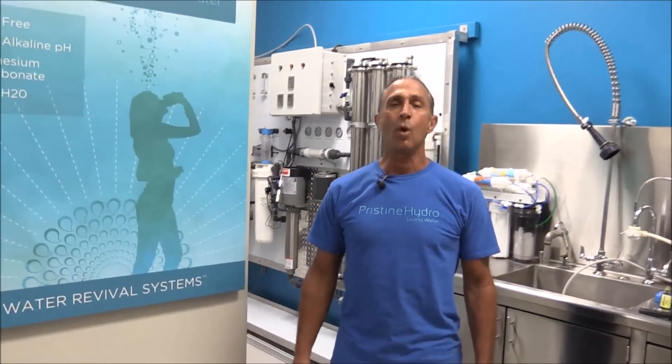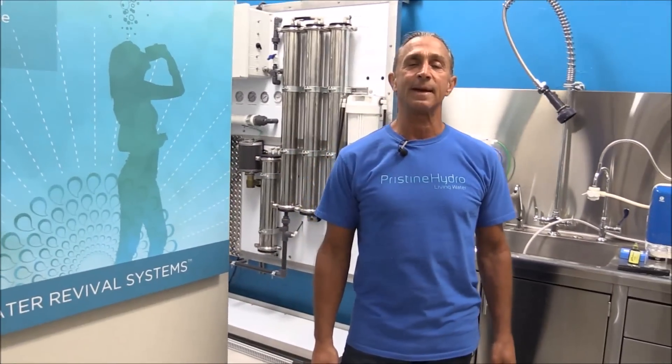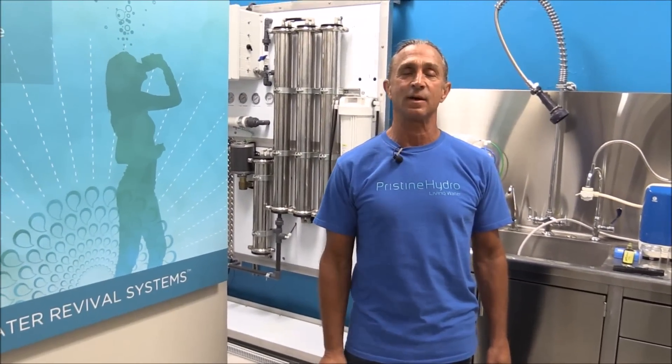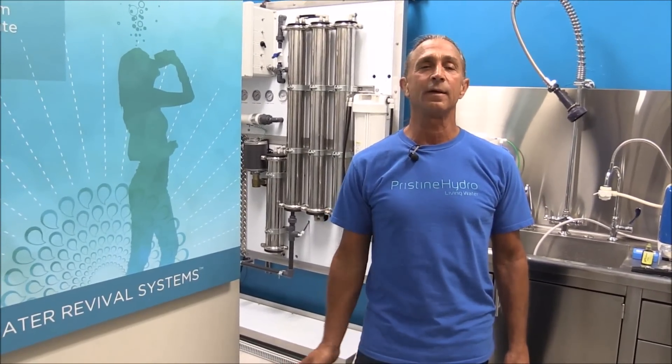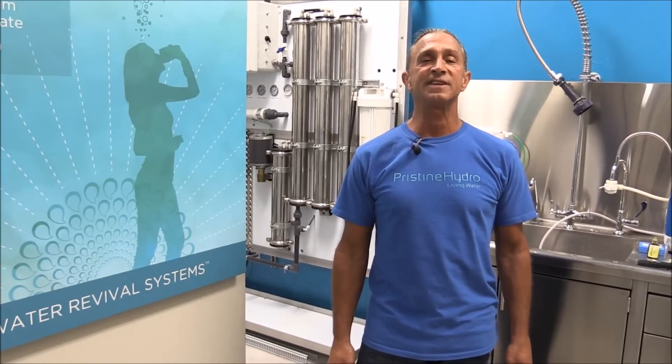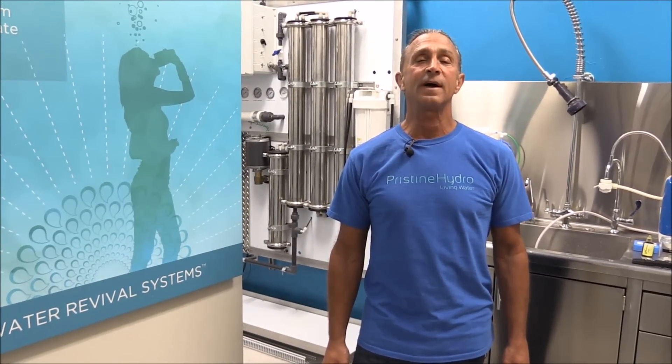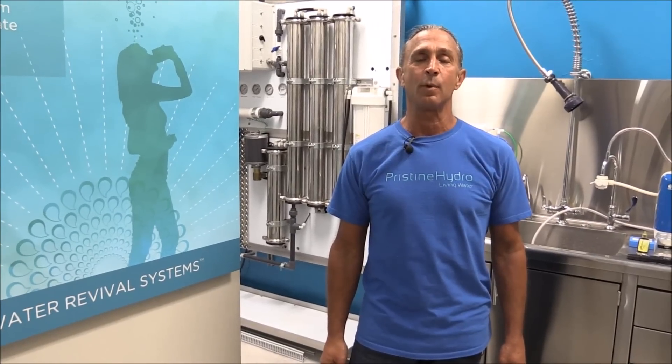Don't get me wrong, the water ionizer was a great step for humanity. It taught us that by taking acids out of water, people were getting healthier. But under close examination — a laboratory analysis available on our website — we found it was merely acid-free tap water.